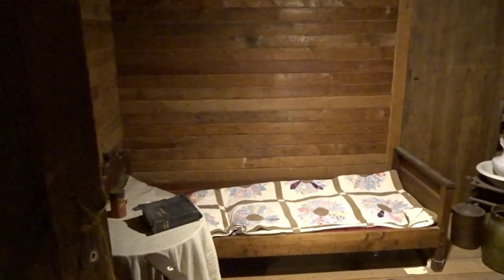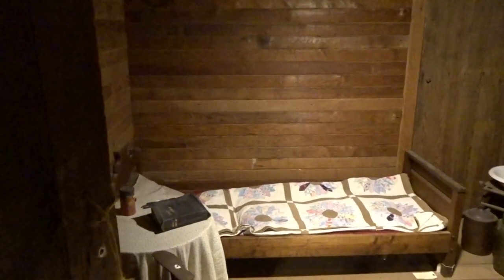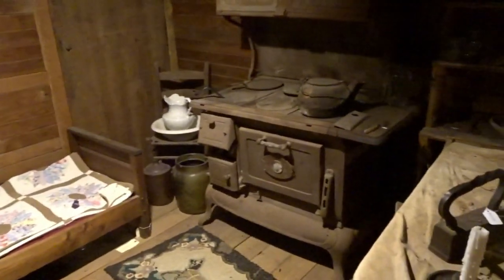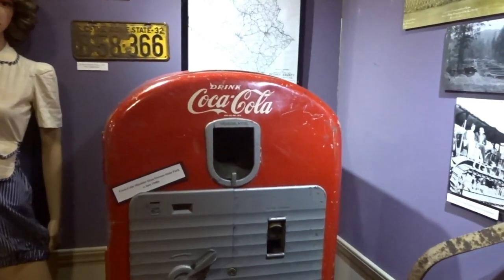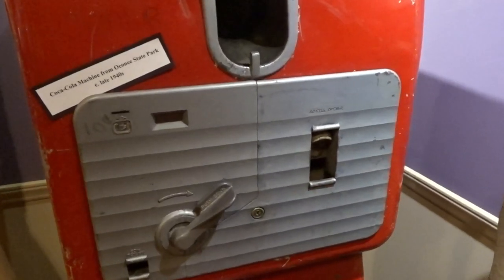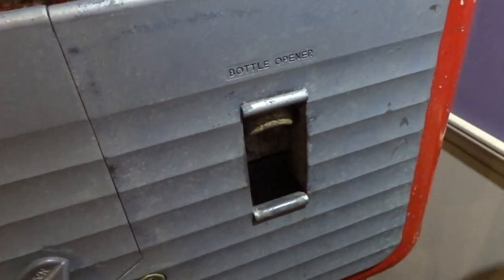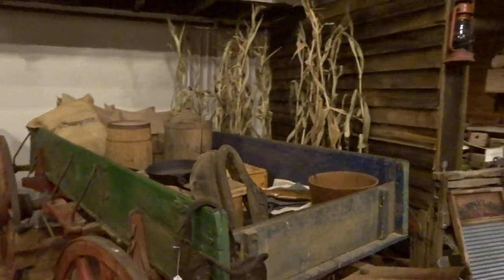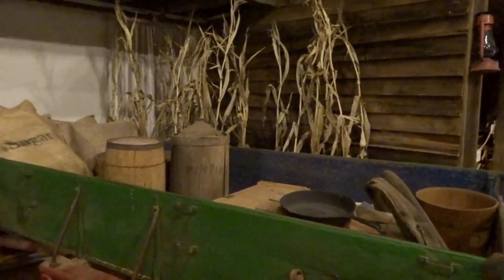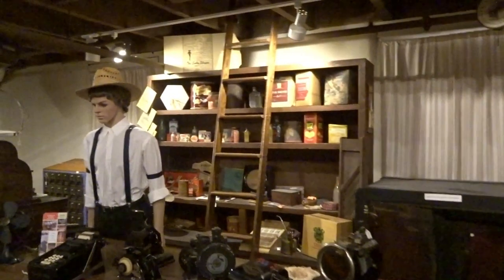A lot of folks would have a problem knowing how people used to live 150 or 200 years ago in a little one-room building with a stove and a bed. There's also a Coke machine from the Oconee State Park from the late 1940s — ten cents. You put your dime in, pull the lever down, and a bottle would pop out. And once every so often you'd come into town and get some dry goods to take back to your little one-room house, purchased at your local general store.